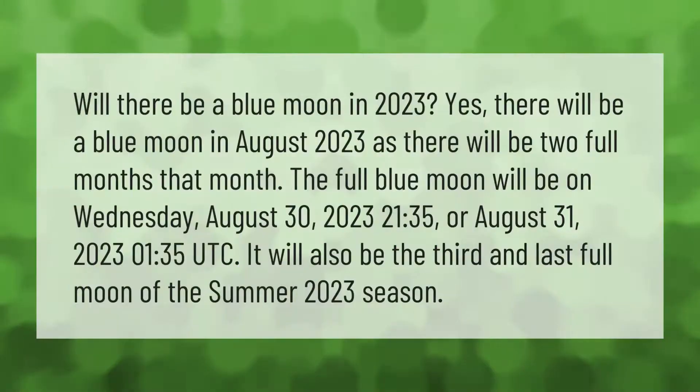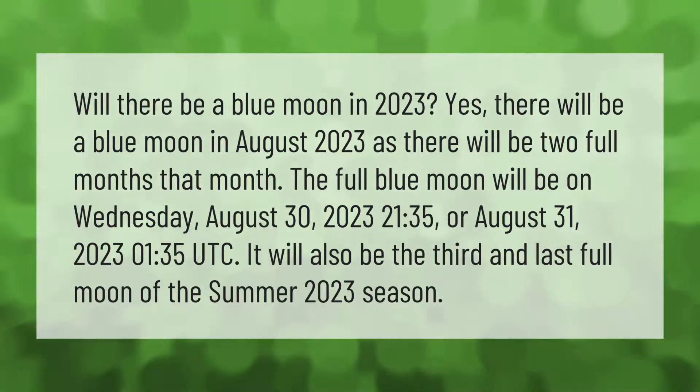Will there be a blue moon in 2023? Yes, there will be a blue moon in August 2023, as there will be two full moons that month. The full blue moon will be on Wednesday, August 30th, 2023 at 21:35, or August 31st, 2023 at 1:35 coordinated universal time.